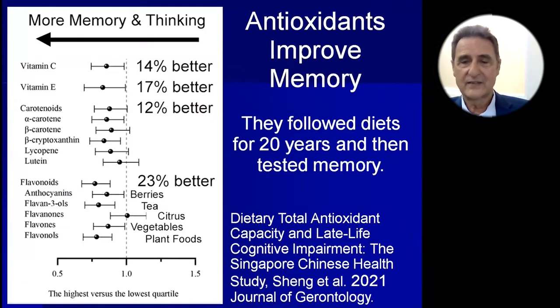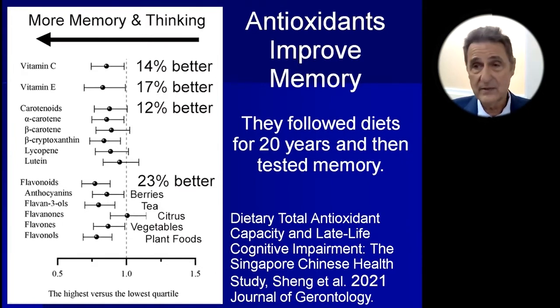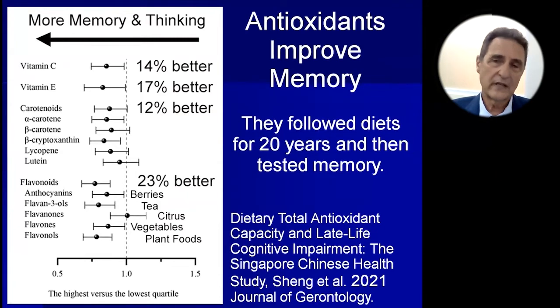This was a very nice 2021 study from the Singapore Chinese study, really nicely done. They followed people for 20 years. People with higher vitamin C had 14% better memory and cognition. Those with more vitamin E had 17% better cognition. Each carotenoid checked separately showed 12% better cognition, and flavonoids — one of the polyphenols that are very anti-inflammatory and antioxidant — showed 23% better cognition.